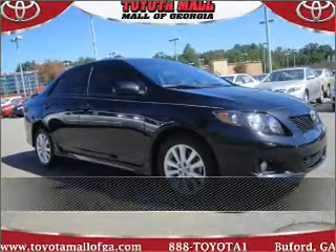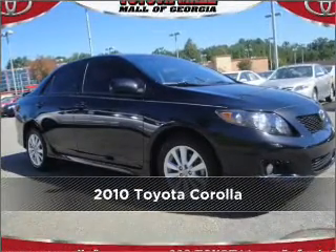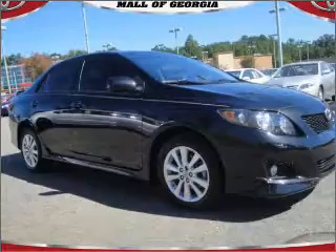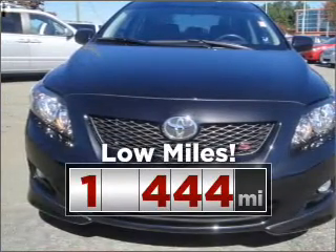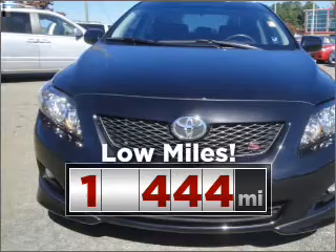Stand out in this 2010 Toyota Corolla. Your search stops here with this ideal auto. Consider the value and endurance that this low mileage vehicle offers.